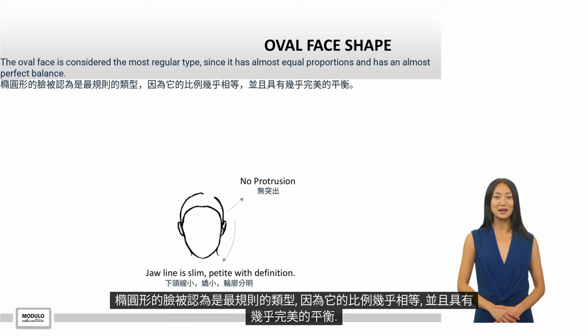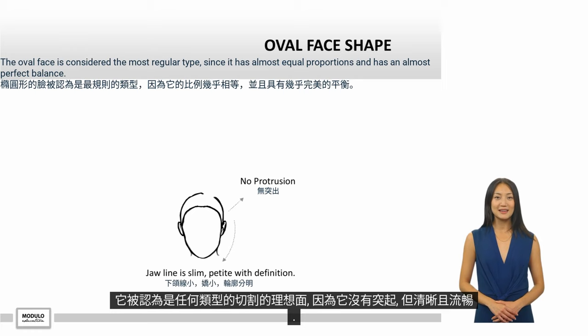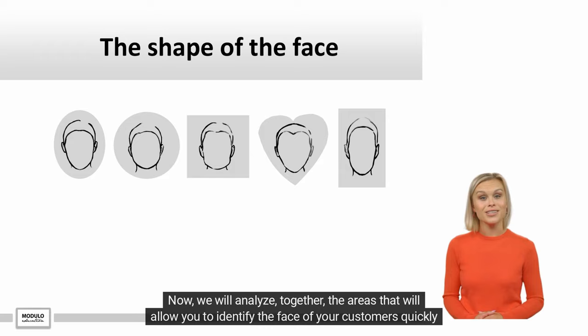椭圆形的脸被认为是最规则的类型,因为它的比例几乎相等,并且具有几乎完美的平衡。它被认为是任何类型的切割的理想面,因为它没有凸起,但清晰。